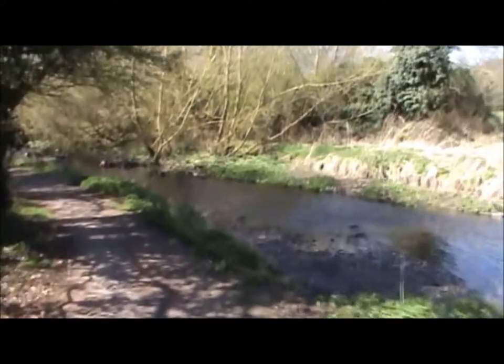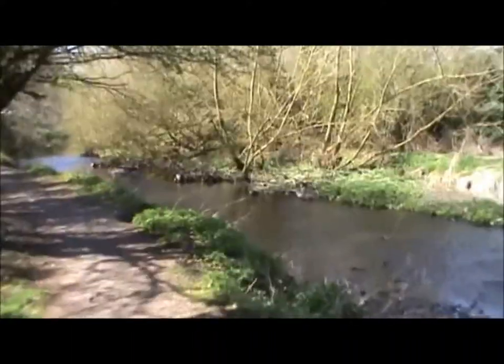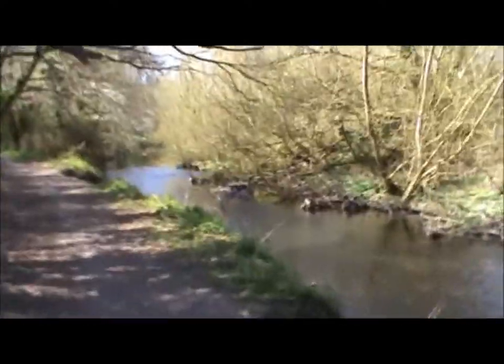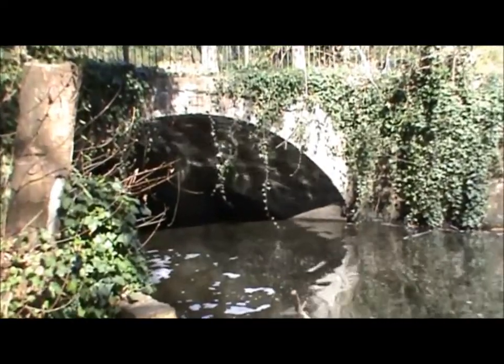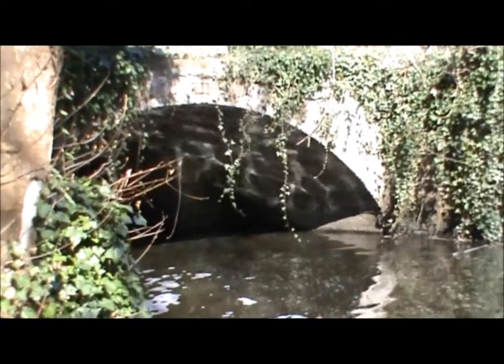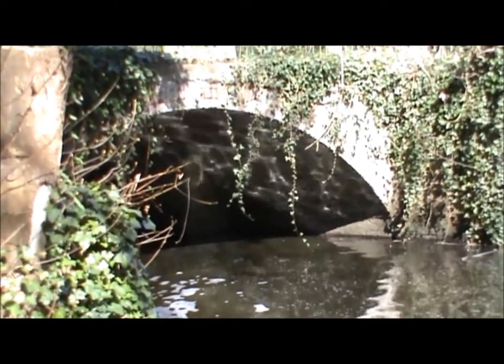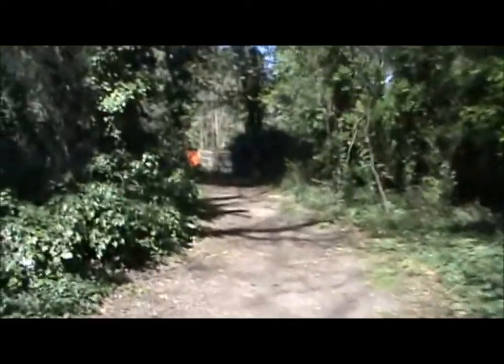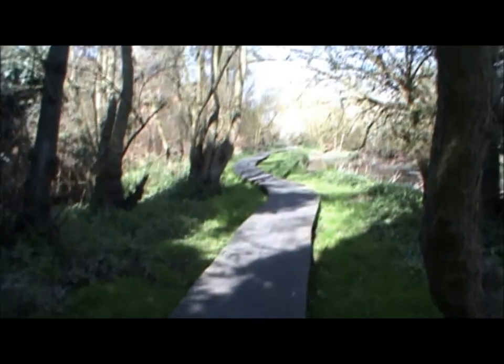Now back off Hounslow Heath and crossing the golf course, walking beside the River Crane again. By the name of this wood I'm walking through now — it's called Donkey Wood. I don't see any donkeys though. And here's the boardwalk.